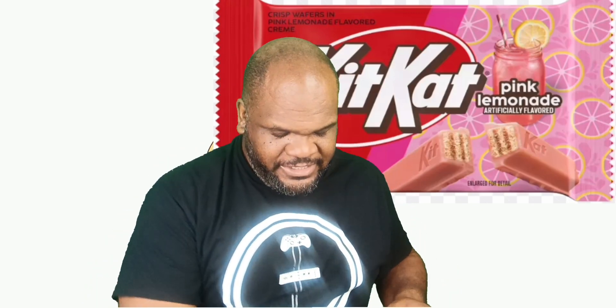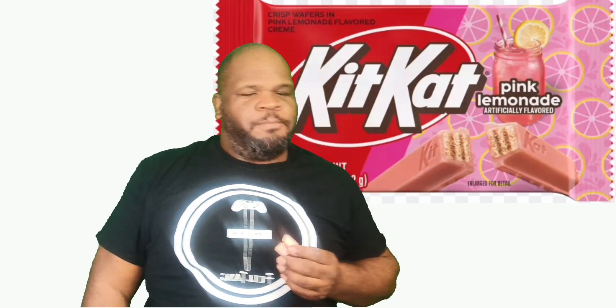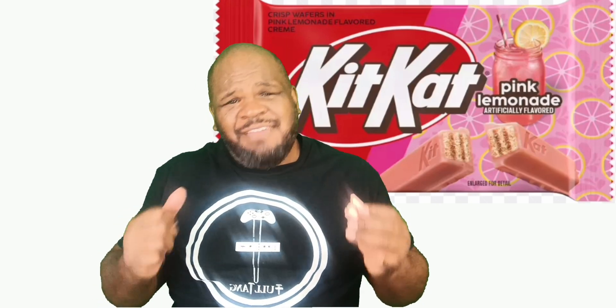Now let's taste it, see if it tastes like pink lemonade. Let's give it the bite. Mmm. Yes. Way to go KitKat!